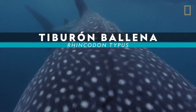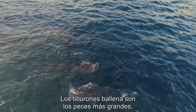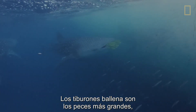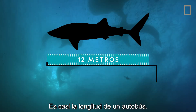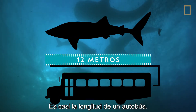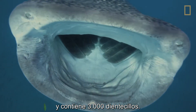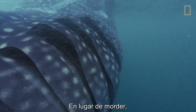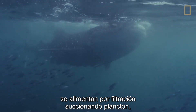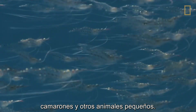Whale shark. Whale sharks are the largest fish in the sea, stretching 40 feet or even longer. That's about the length of a school bus. Their mouths alone are nearly 6 feet wide and contain 3,000 tiny teeth. But rather than bite, these filter feeders suck in tons of plankton, shrimp, and other small animals each day.